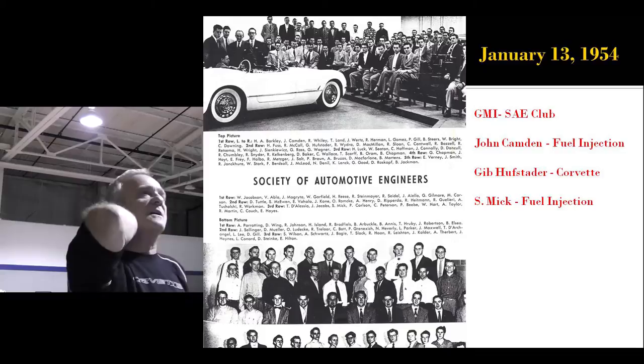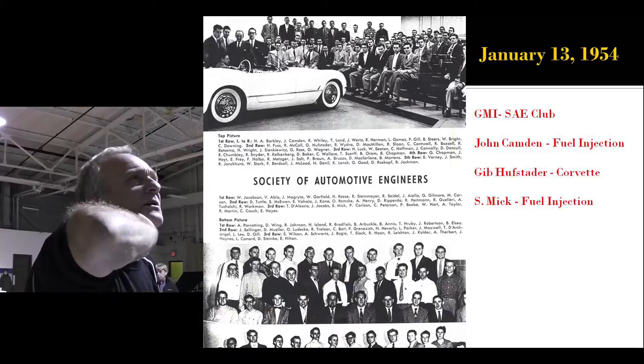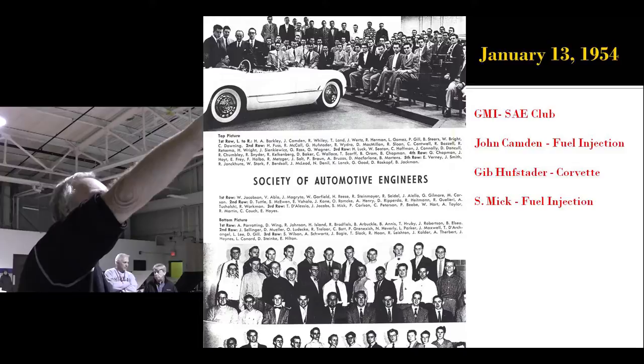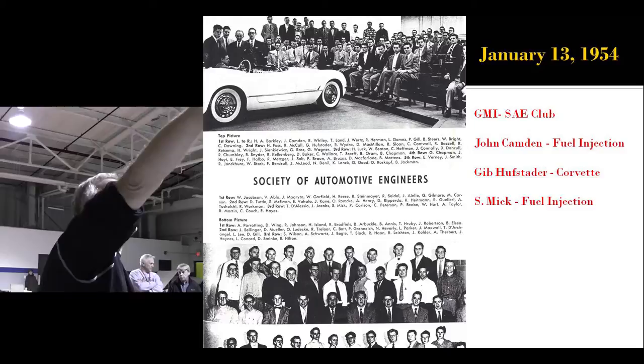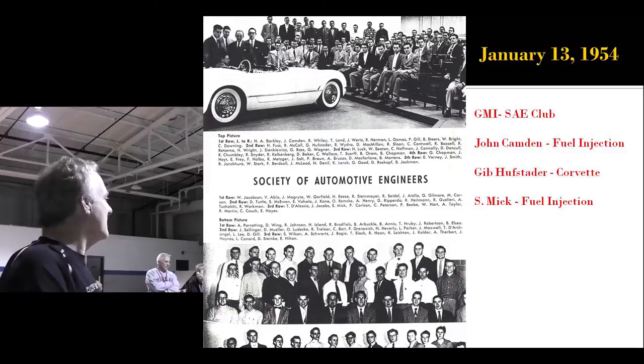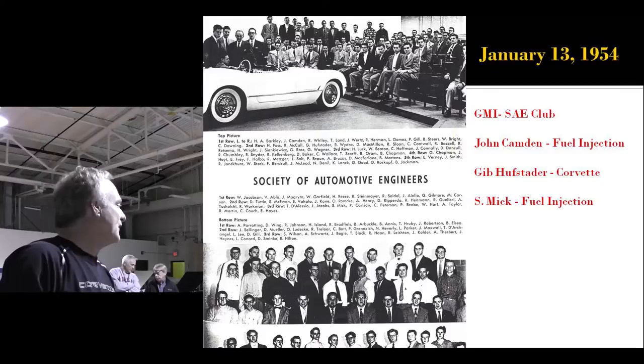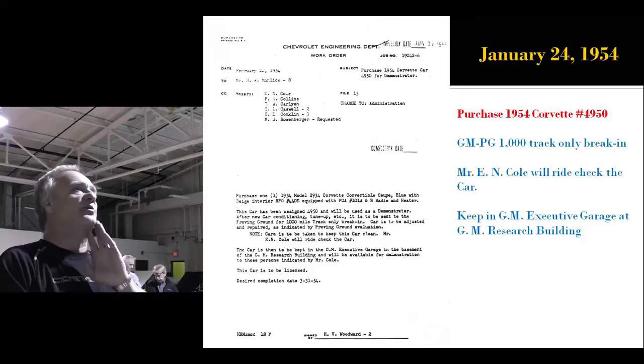John Camden is still alive and still remembers everything vividly. Gib Huffstetter is over the rear fender — he's in the middle, with a black tie. Gib Huffstetter was the Corvette suspension engineer in the '60s with the Penske car and the like. And Stan Mick was a junior at the time — he's in the lower picture — and went on to work the fuel injection at Rochester. Three significant people.